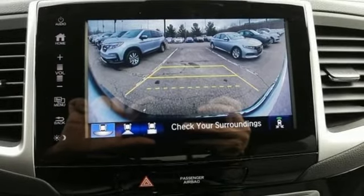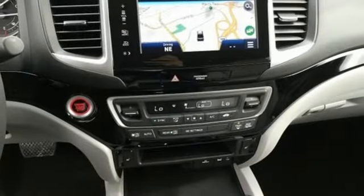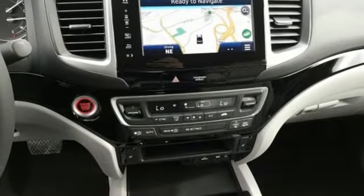Dual zone climate control. Automatic transmission. Power sliding and tilting sunroof. Electronic shift on the fly. And V6 engine.